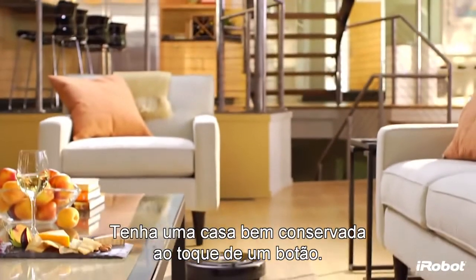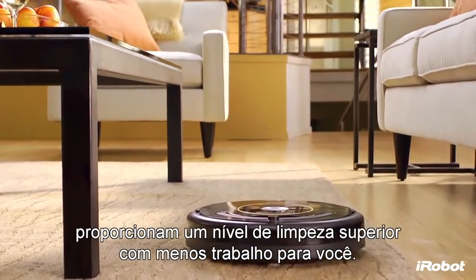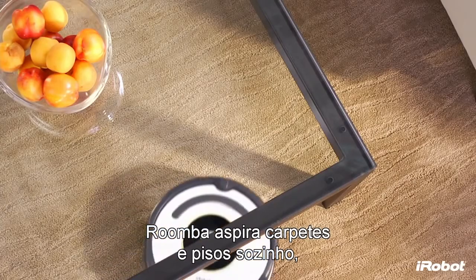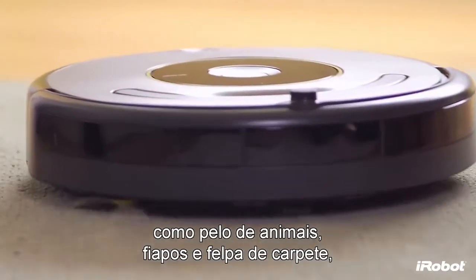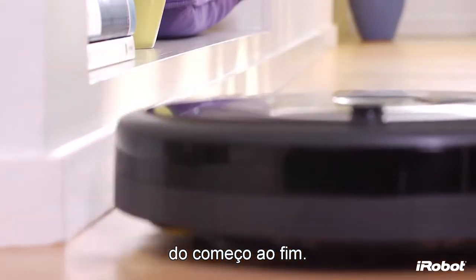Get a beautifully maintained home at the push of a button. iRobot Roomba 600 series vacuum cleaning robots provide a superior level of clean with less work for you. Roomba vacuums your carpets and hard floors on its own, picking up dirt, dust and fibers like pet hair, lint and carpet fuzz, giving you a truly hassle-free cleaning experience from beginning to end.